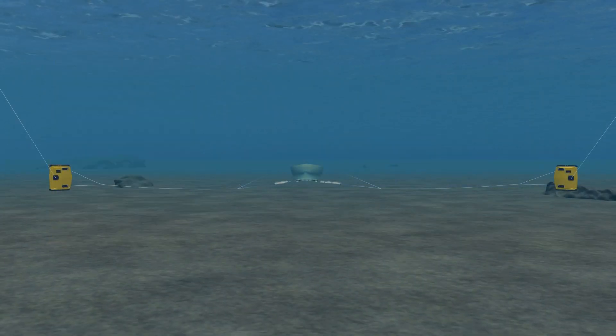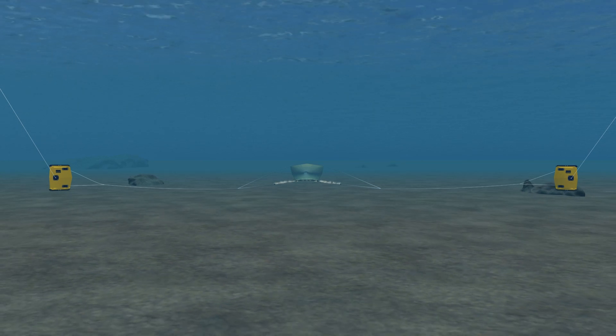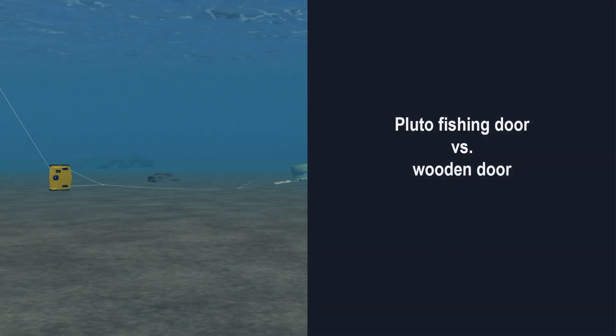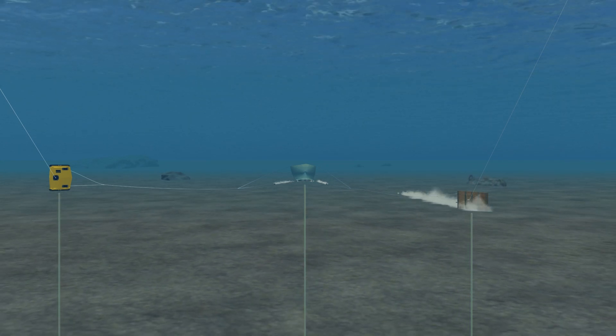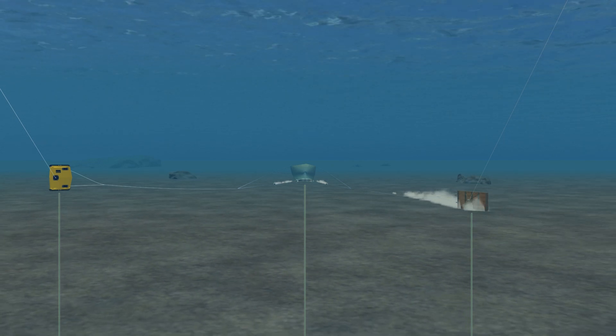Being able to tow efficient doors off the seabed is a highly positive development, minimizing the ground contact of fishing gears which can be deployed clear of the seabed. The difference between old-fashioned wooden doors and innovative Pluto doors is easily seen. The technology behind the Pluto doors has the potential to disrupt the traditional thinking and to turn the market for this technology in some very new directions.